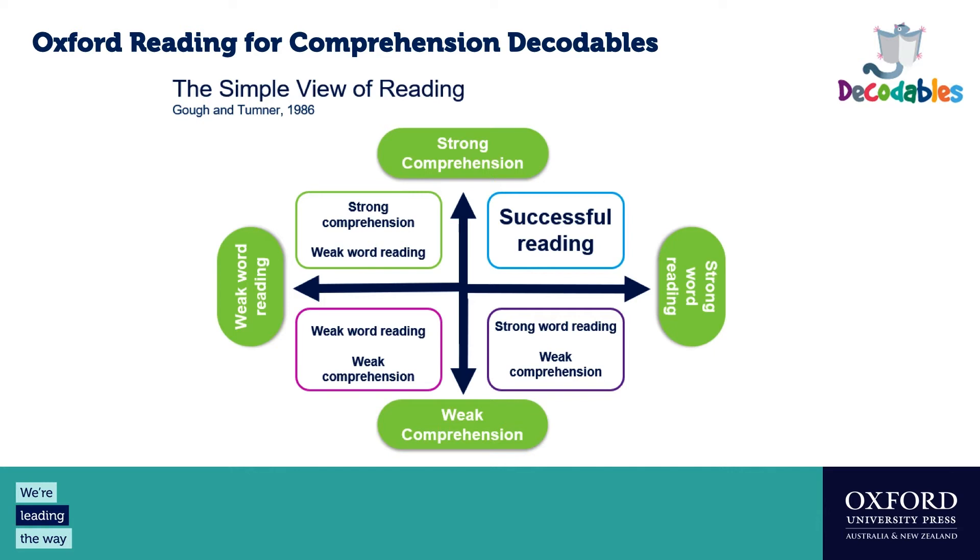I'm going to start with a diagram that many of you will be familiar with — the Simple View of Reading. This diagram is really the foundation of this new series. It shows two key areas of skill development for a successful reader: strong word reading, with strong ties to phonics and high frequency words, and strong comprehension. The basis of this series is developing those two skill categories together, so students grow in word reading while also developing comprehension skills to understand what they're reading.